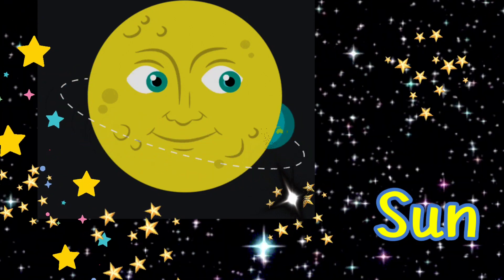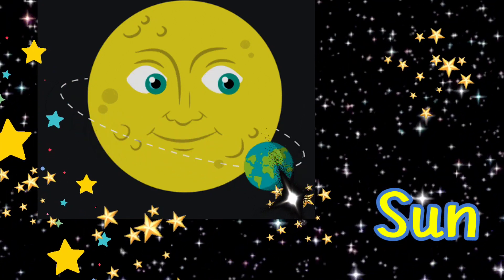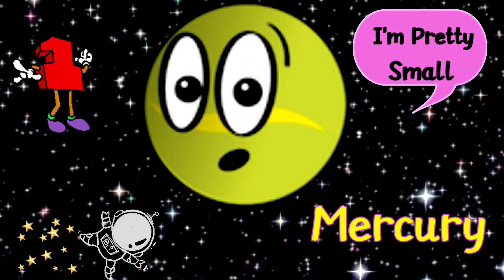Earth revolves around the Sun in 365 days, 5 hours, 59 minutes and 16 seconds. Mercury is the smallest planet in the solar system.